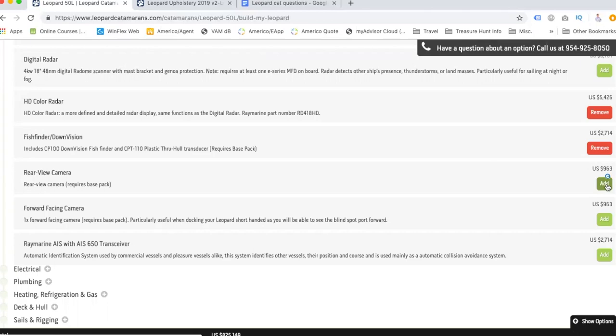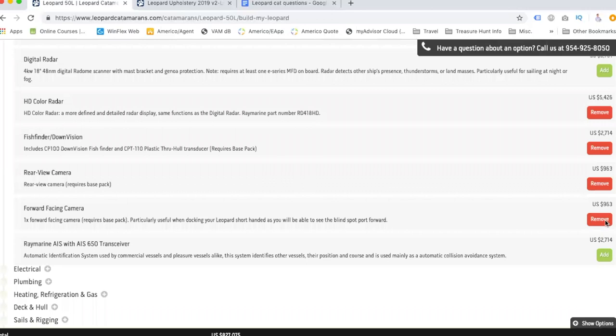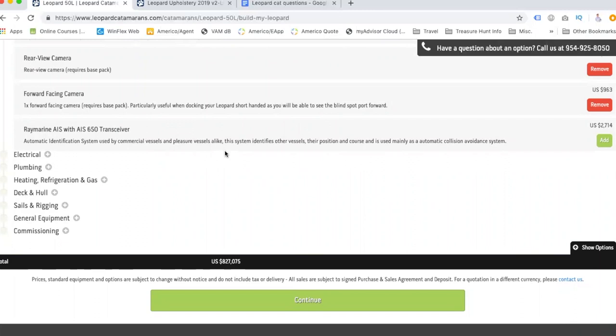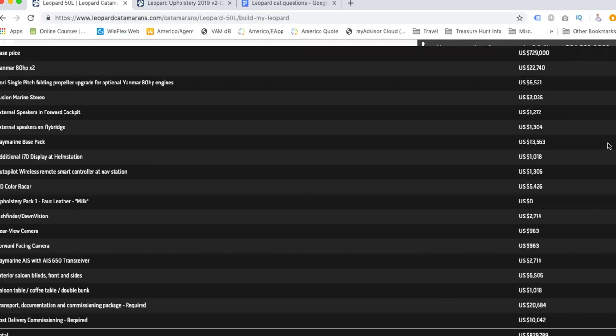Rear-view camera and forward-facing camera — I think that's just going to make life easier when we're docking the boat. It's just the two of us, and I feel like it would save us from killing each other. We really like it in the car. AIS — automatic identification system — everyone says this is the one thing that if they didn't get it they wished they had. Every single poll says get it, so we're getting it.